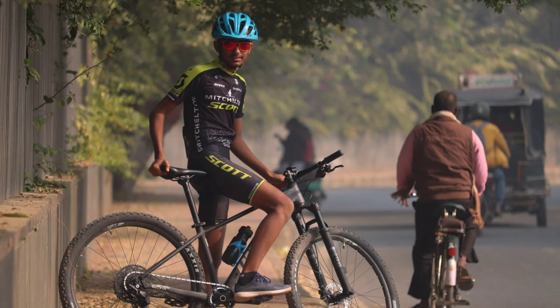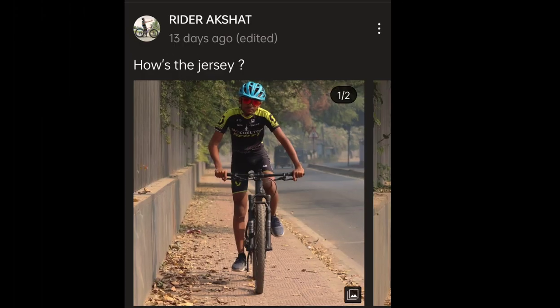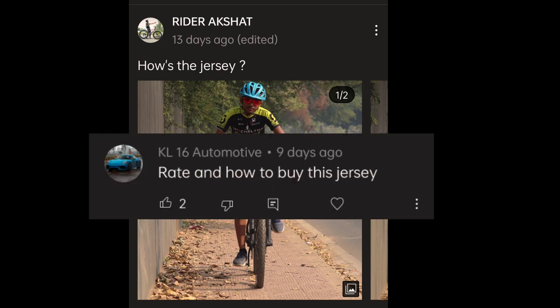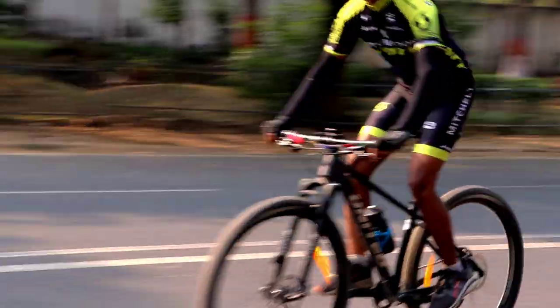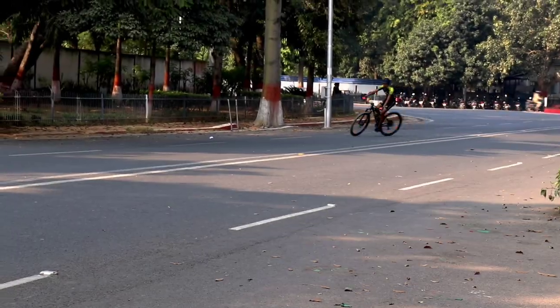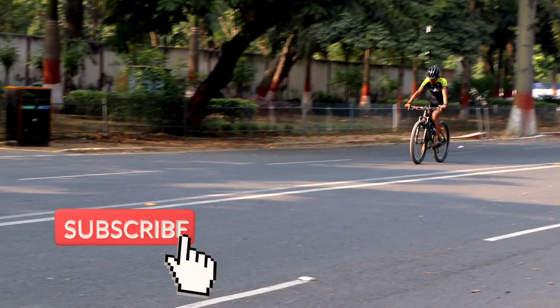As soon as I uploaded this picture on my Instagram, many people asked where I bought the jersey. So on this note, I am making this video today in which I will tell you where to buy this jersey, how to buy it, and what price it will be. If you are new and watching cycling related content, you can subscribe to our channel.